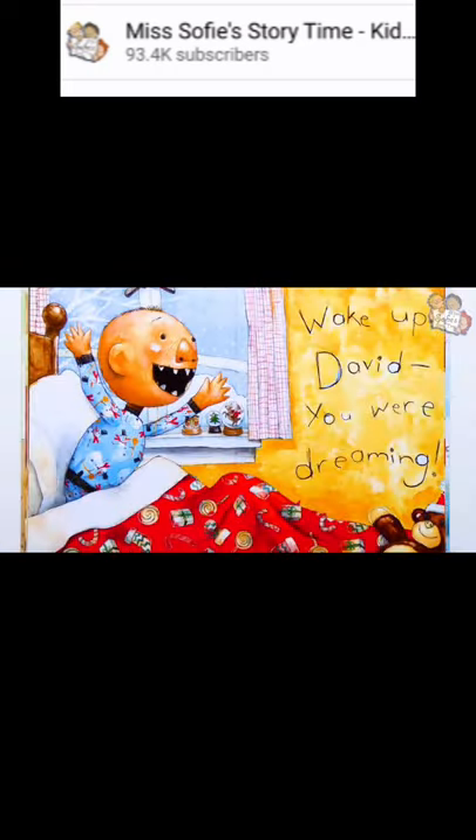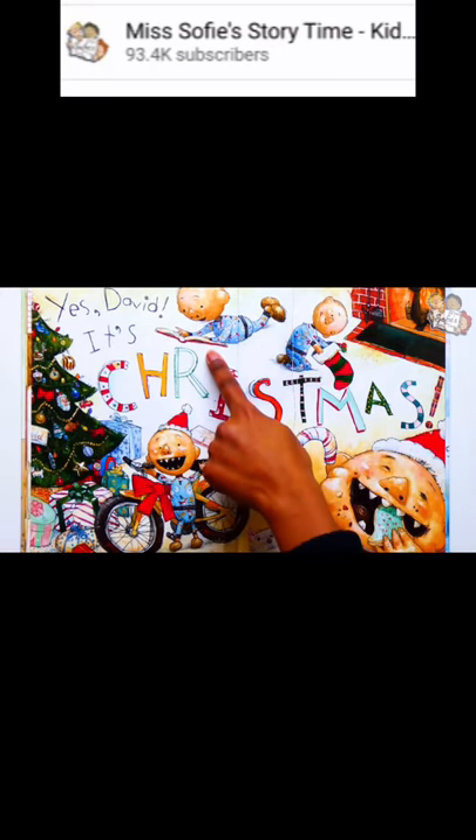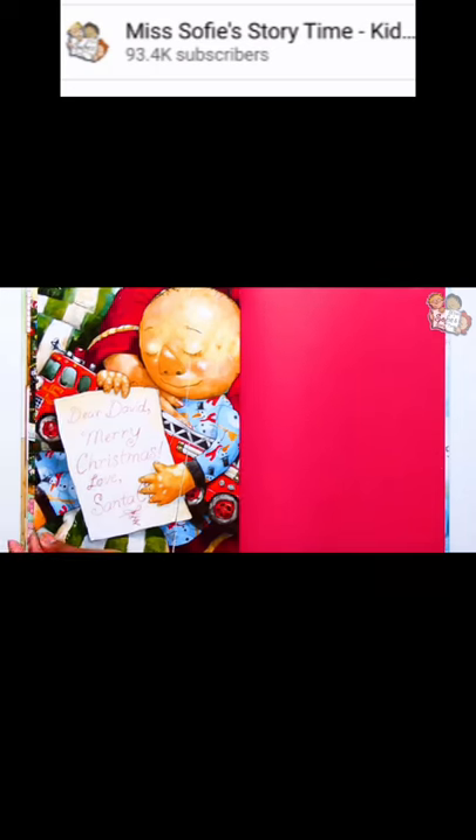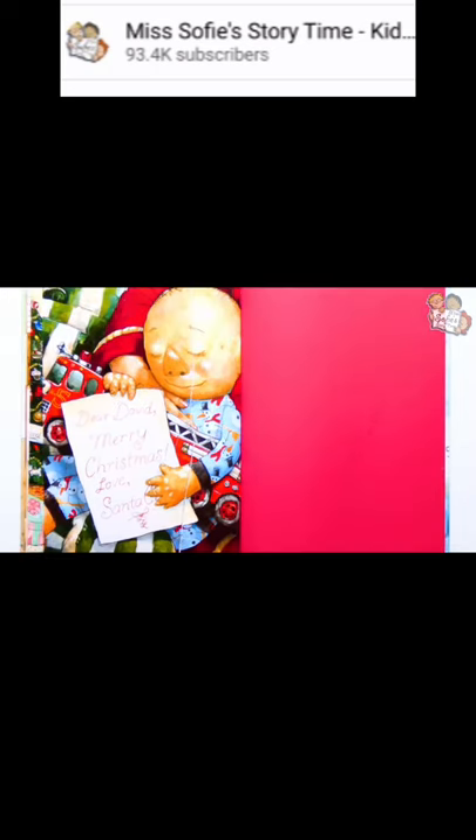Yes, David, it's Christmas! Wow, David got a lot of presents, but probably not as many as his long list. He's checking his stocking, reading a new book, and eating Christmas cookies and candy canes. Do you remember what the first thing on David's list was? That's right — a bicycle. And that's exactly what he got. Hooray for David! And he still has more presents to open. Dear David, Merry Christmas. Love you.